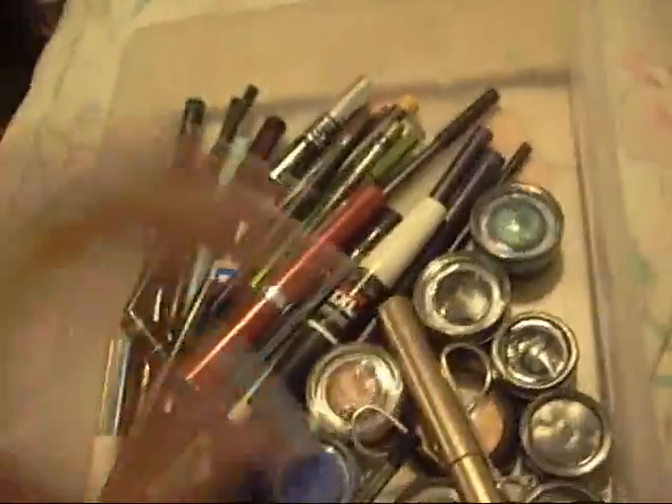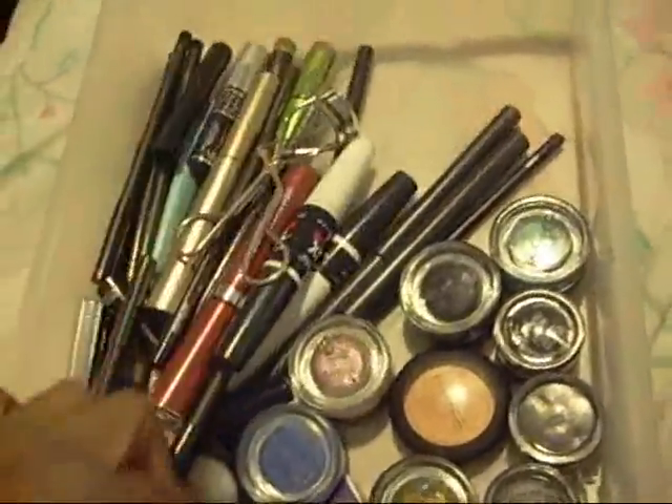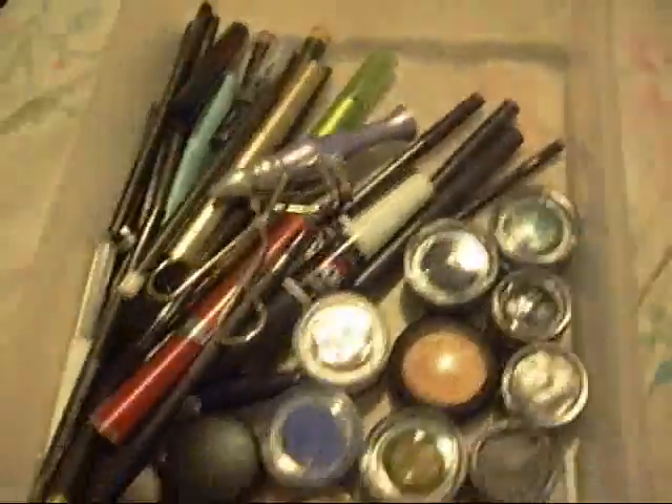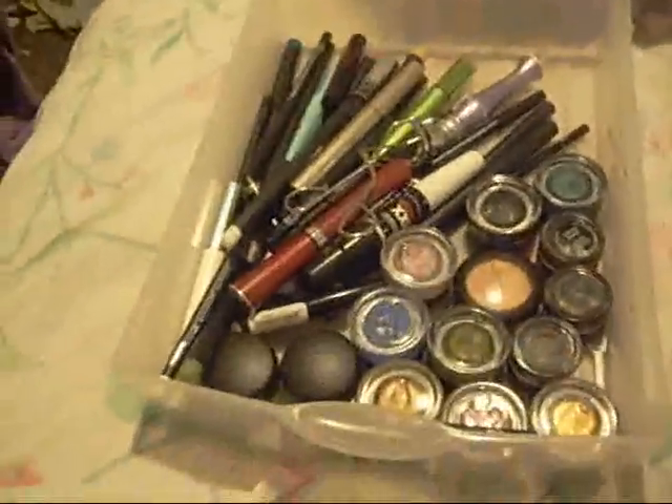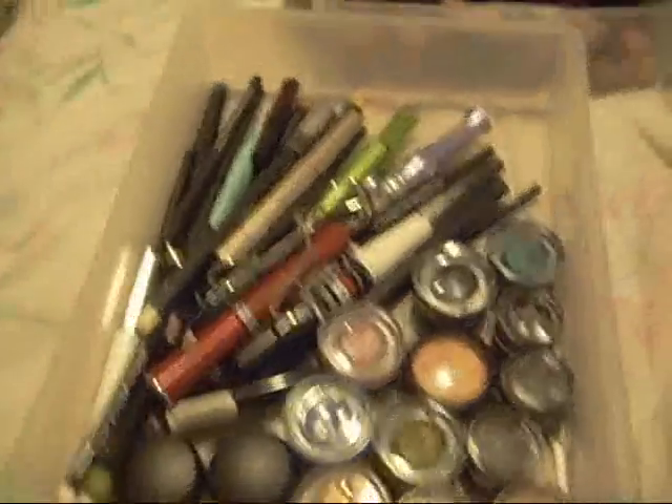My first drawer of stuff — this is my makeup collection. This drawer is eyeliner, mascaras, eyeliner, mascara, bases, and things like that.